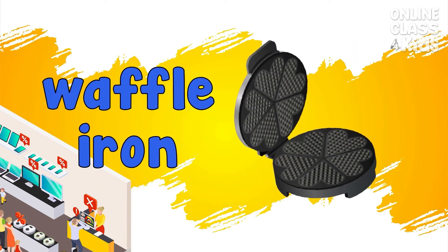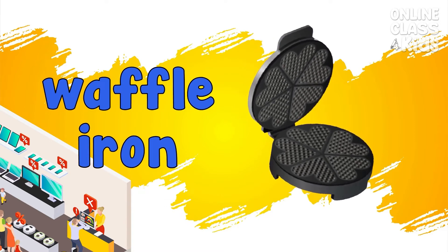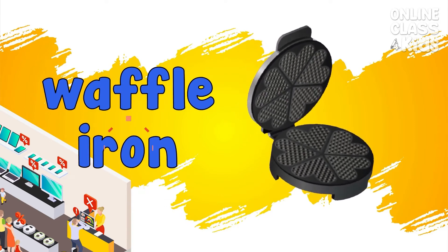Waffle iron. An appliance used to cook waffles. Waffle iron.